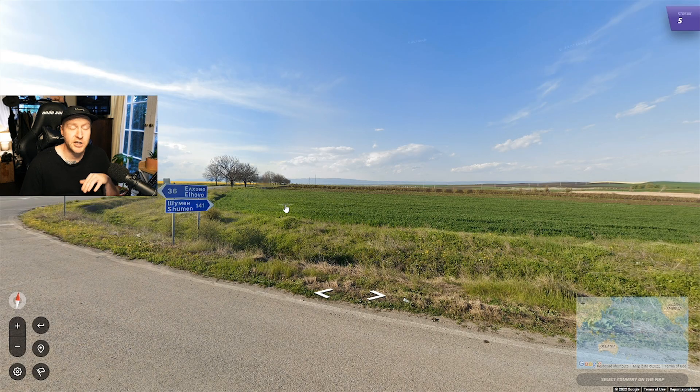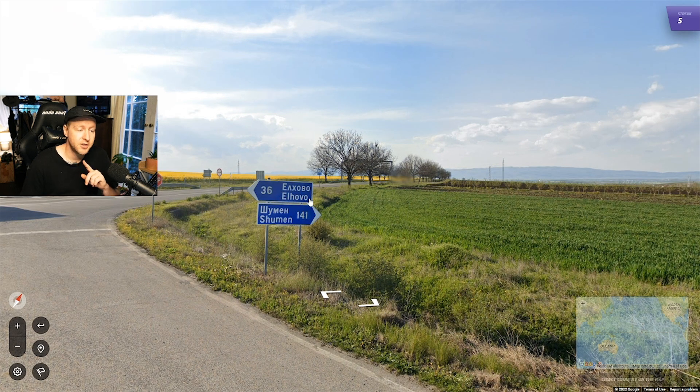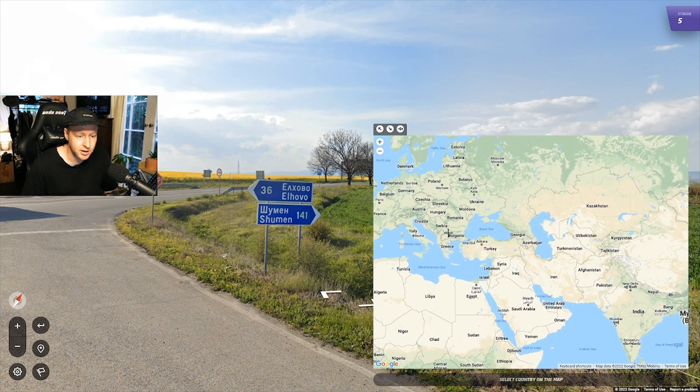We are in a country that has Cyrillic with the Latin equivalent underneath. There are three countries that do this: Serbia, North Macedonia, and Bulgaria. The only country out of those three that has blue directional signs like this is Bulgaria. So if you see Cyrillic with the Latin equivalent on a blue sign, you can confidently send it to Bulgaria.